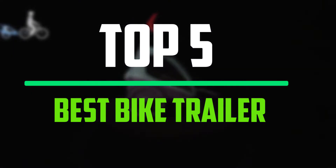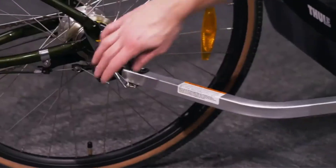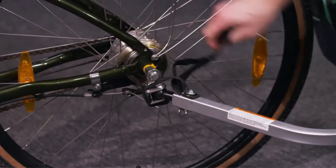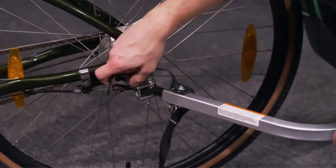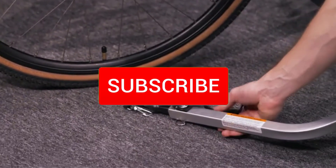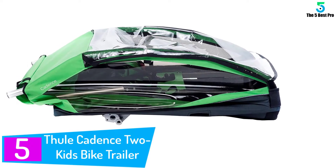Hello everyone, welcome to our new video. Today we'll take a look at the five best bike trailers for kids available on the market. I tried to make the list based on their popularity, quality, price, durability, user opinions, and more. If you need more information about these products, please check the link in the description section below, and make sure you subscribe for more videos.